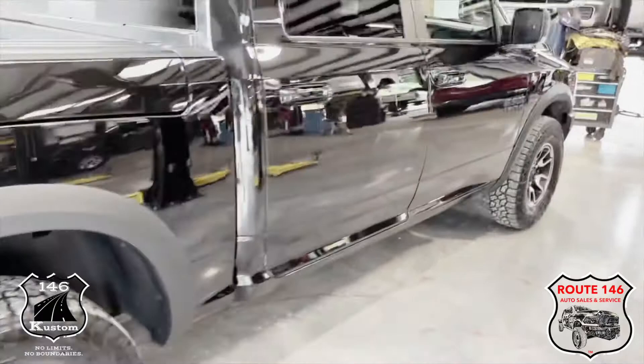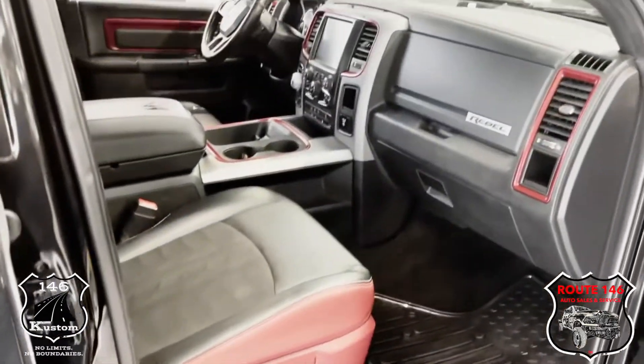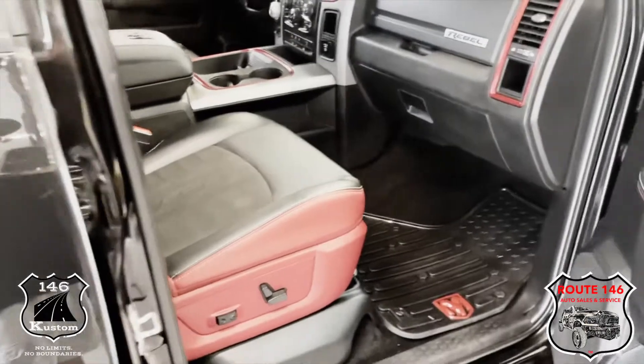It's a 2017 with 118k miles. I believe it's a one owner — don't quote me on that. It's fun to drive.